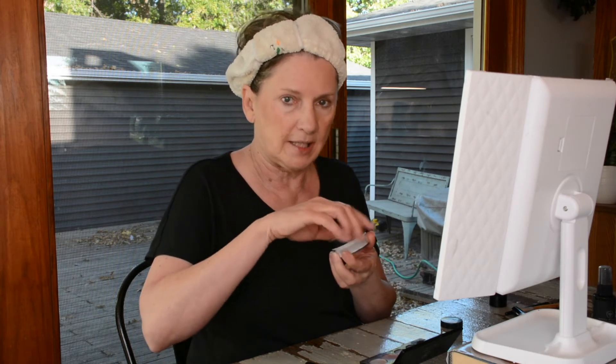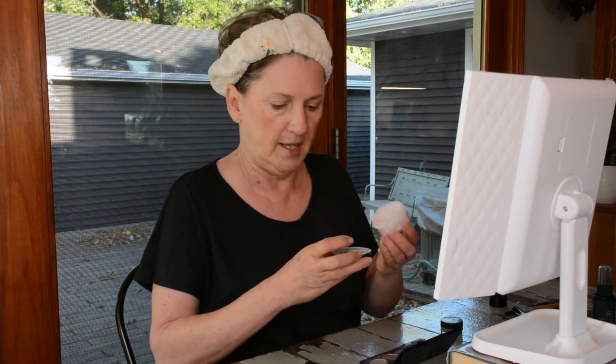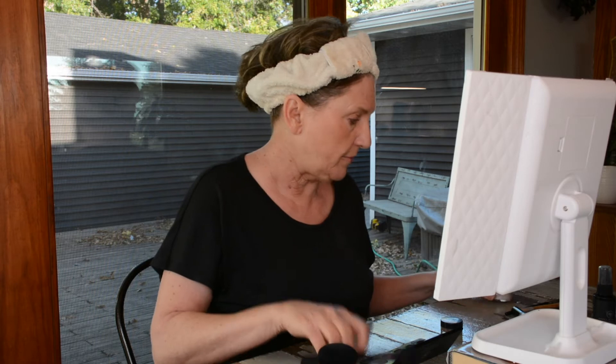I just put a little bit of the veil in the lid. I did bring a little brush. Get it all over, and that pretty much sets it. It's blended in a little better. I'm going to do this one more time.